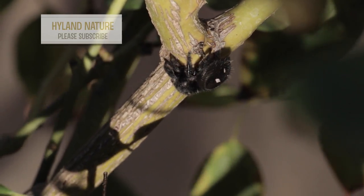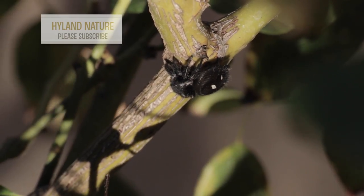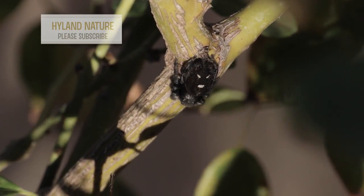Their spotted colors and stripes change as they age, from an orange tint during their juvenile years to white in their mature years.